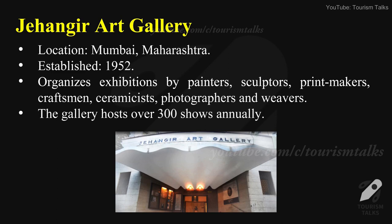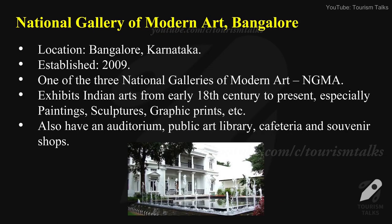Jahangir Art Gallery — location: Mumbai, Maharashtra, established in 1952. It organizes exhibitions by painters, sculptors, printmakers, craftsmen, ceramicists, photographers, and weavers. The gallery hosts over 300 shows annually.